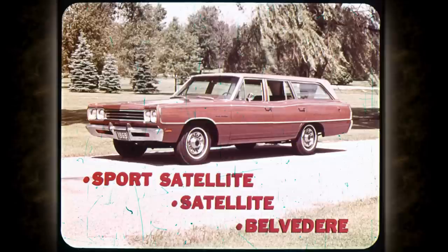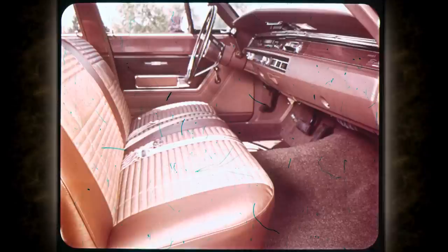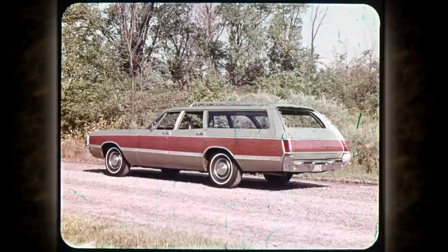Plymouth also presents the 1969 Belvedere wagons in three models: Sport Satellite and Satellite, with either two or three seats, and the two-seat Belvedere. They all have a 117-inch wheelbase and they're a big 208 inches long — plenty of wagon to meet your demands. Inside you'll find comfort features like a beautiful all-vinyl bench seat, color-keyed carpet or rubber mats, armrests, and many other items.